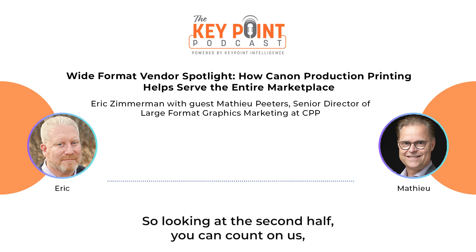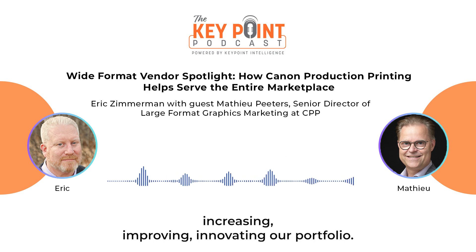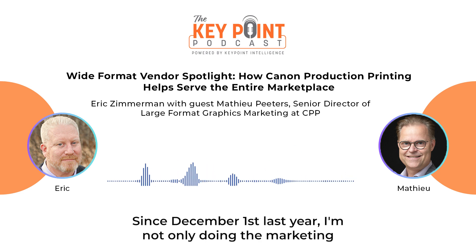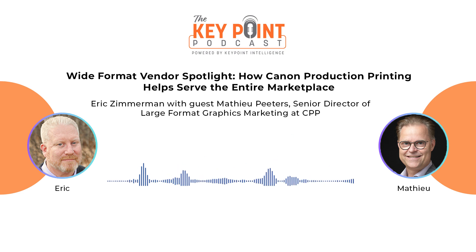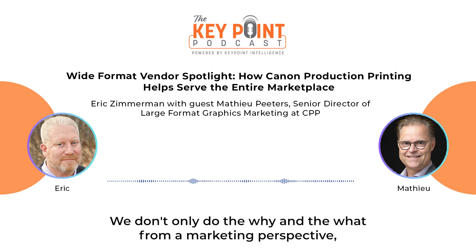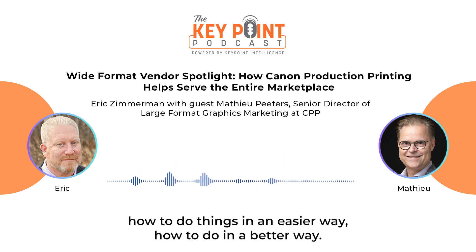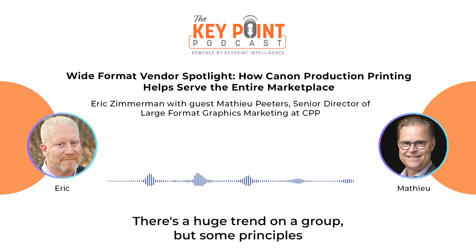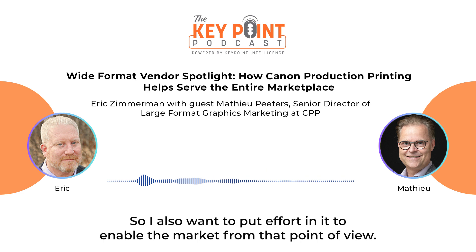Looking at the second half, you can count on us from a technology point of view to continue increasing, improving, and innovating our portfolio. Since December 1st last year, I'm not only doing global marketing but also leading the application support and applications expert group. We really want to address not just the why and what from a marketing perspective, but also the how — helping print service providers do things in an easier and better way. For example, elevation of print is a huge trend, but some providers don't know how to achieve it with the least amount of effort. We want to enable the market from that point of view.